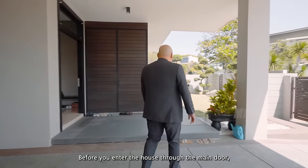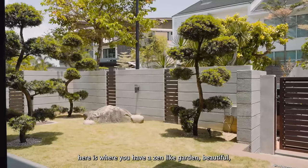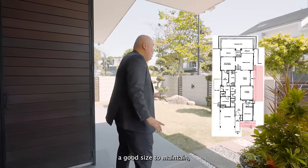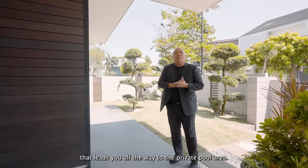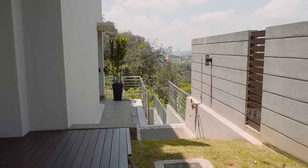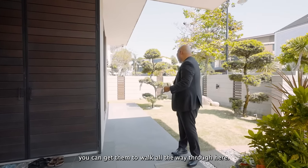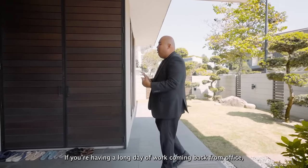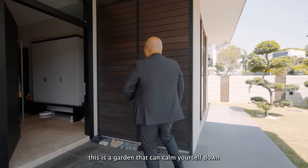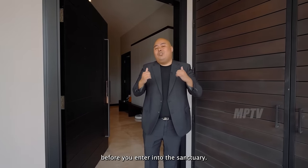Before you enter through the main door, there's a zen-like garden — beautiful, a good size to maintain — and a linear garden at the side that leads all the way to the private pool area. If you're hosting guests outdoors, you can walk them through here. And if you've had a long day at work, this garden helps calm you down before you enter into the sanctuary.